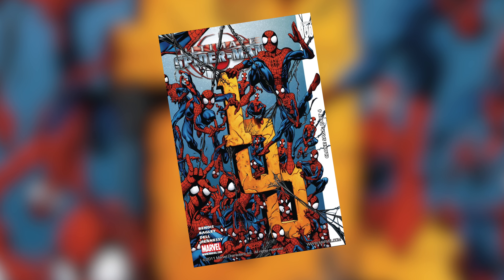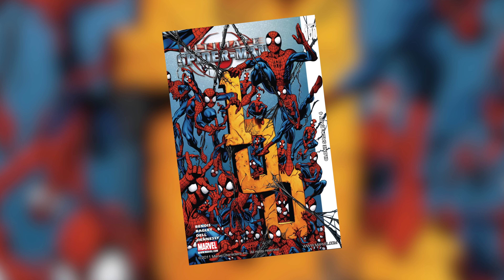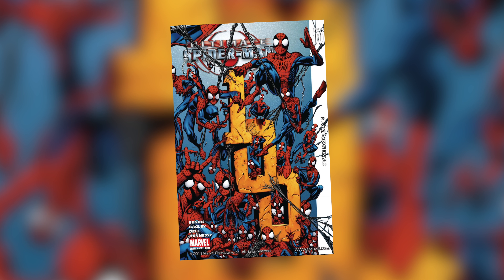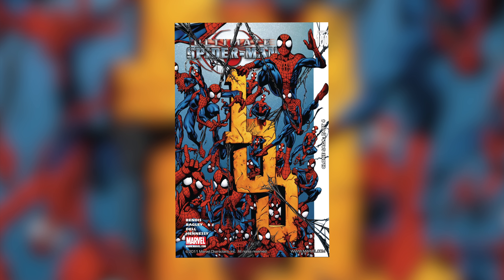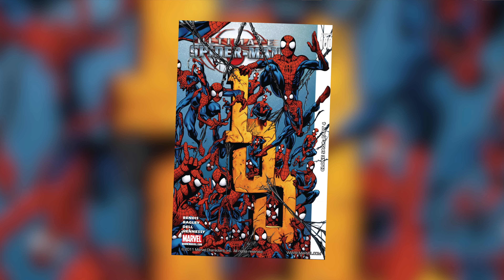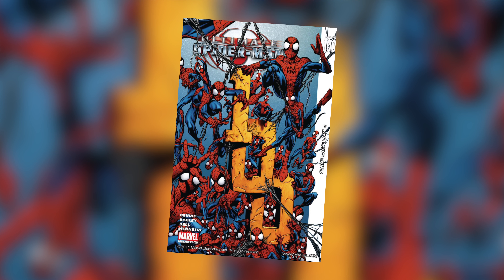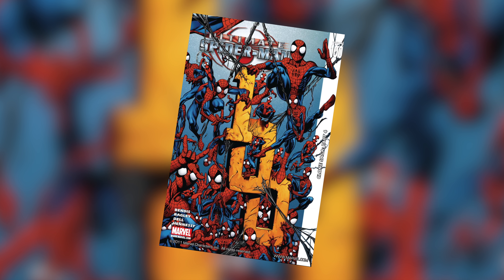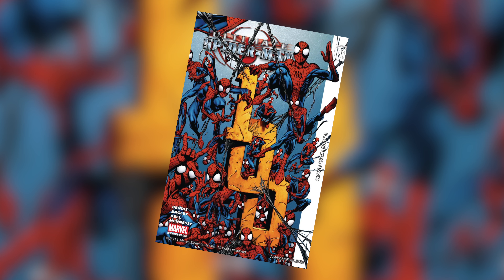What is going on guys? Welcome to this video. My name is Cameron and this is the review for Ultimate Spider-Man issue 100 — one of the craziest milestones. I've reviewed 100 comics of the Ultimate Spider-Man series. It took a while obviously because of university and everything, but we finally got there. Now we technically only have about 30 issues remaining.